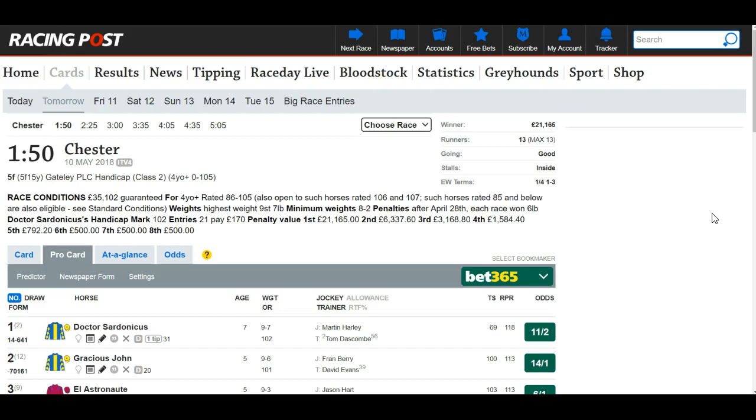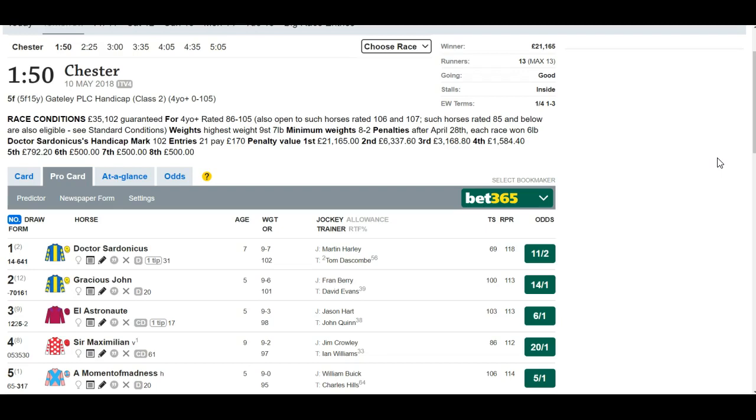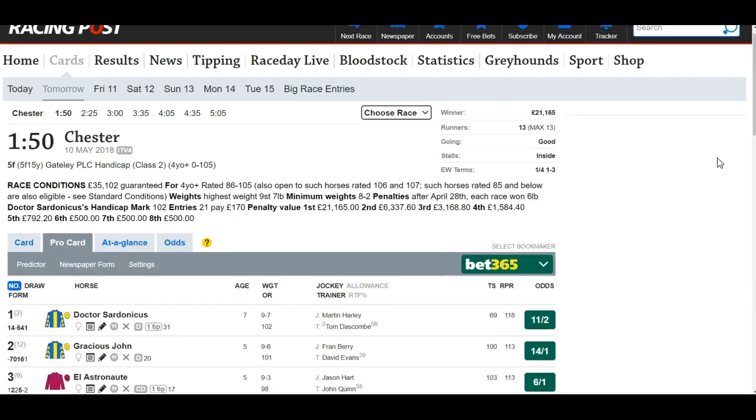Hello everyone. This is a live walkthrough of me looking through a race and trying to come up with a shortlist. This is some of my process — not the whole process — but I thought you might be interested to walk through this race at Chester. It's on Thursday, the first race, a five-furlong handicap class two, exactly the kind of race I like to analyze.